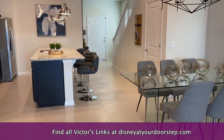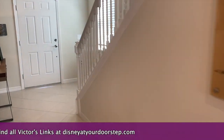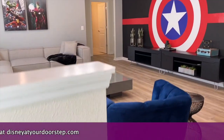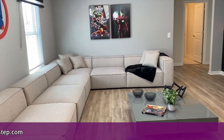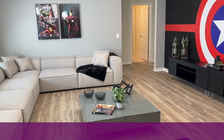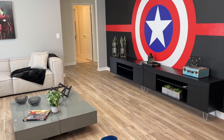Let's head upstairs. Wow, this is great. You have enough space here to put some type of games for the kids to play and an entertainment center.